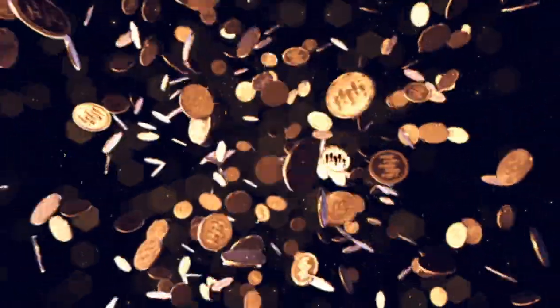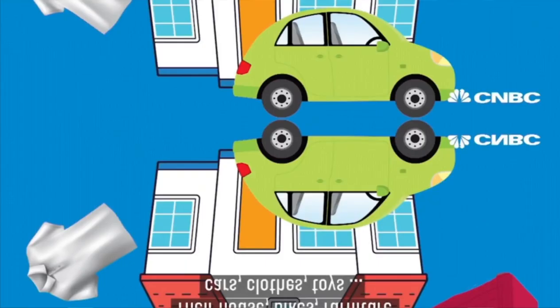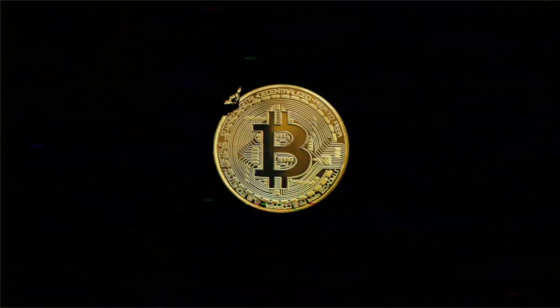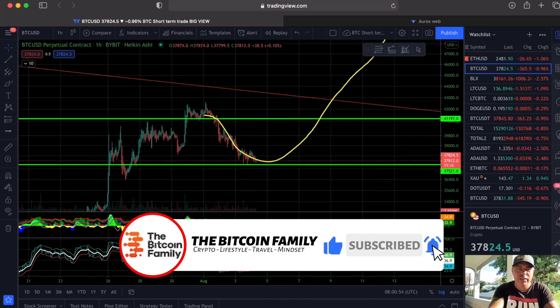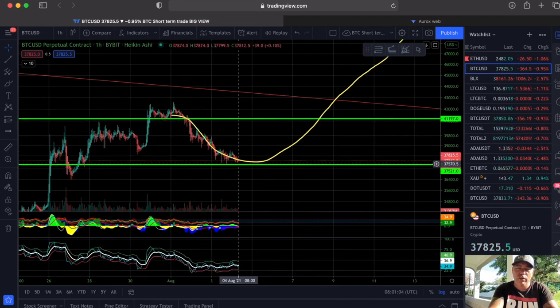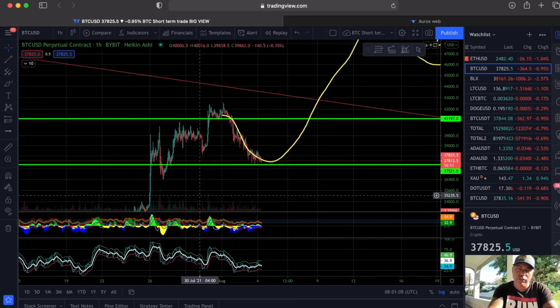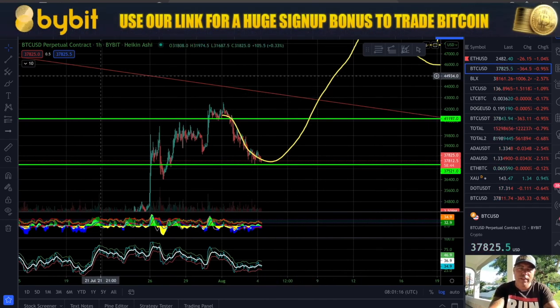This morning we have a really awesome video — six amazing charts you need to see. Let's quickly jump into these charts because they are telling you what Bitcoin is doing at the moment. On the one-hour chart, I told you guys we will probably find support at the 37,500 level and then go up again. After such a huge run you get a pullback, and then you should go again and try to break that red downward trend line.